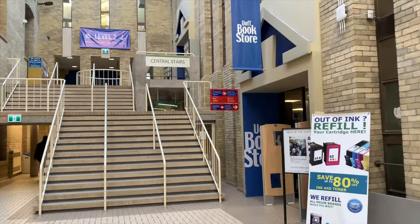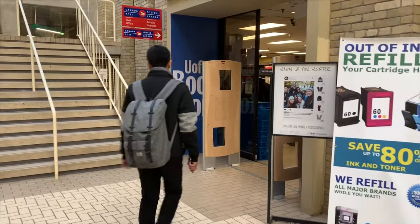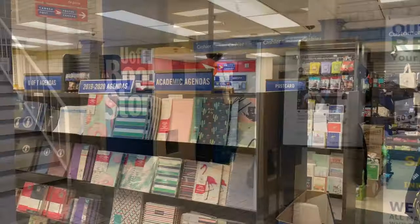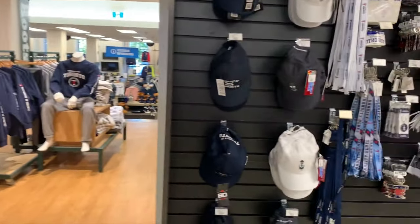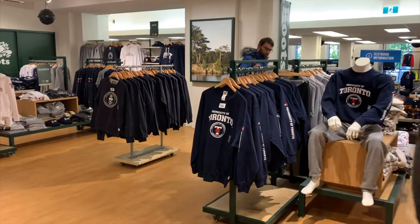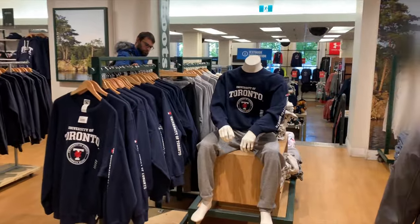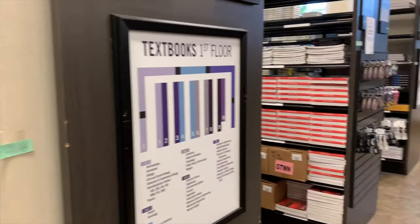There are multiple floors in the U of T bookstore. We're going to go into the first floor. As you can tell, there are lots of notebooks. Here is the section for apparel — they have hoodies, hats, sweatpants. They also have brand name logos like Roots, Adidas, Nike, Under Armour, and Champion. This is where you can get your textbooks. Textbooks here are very expensive.